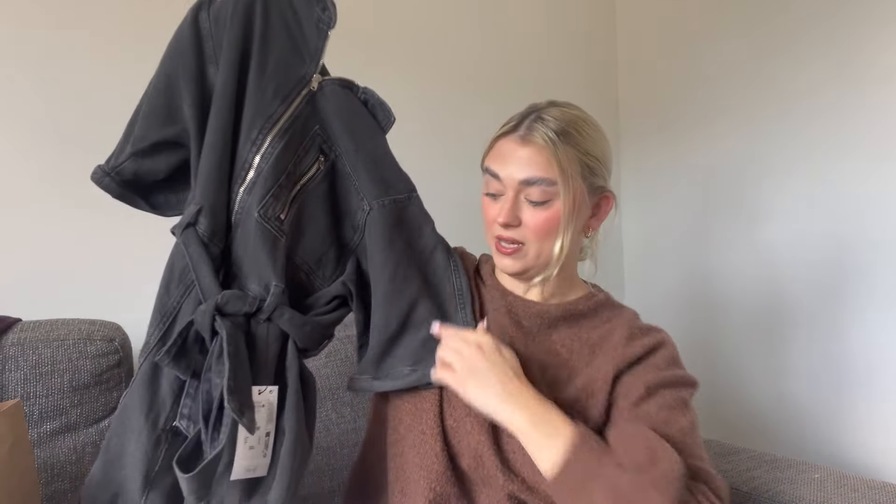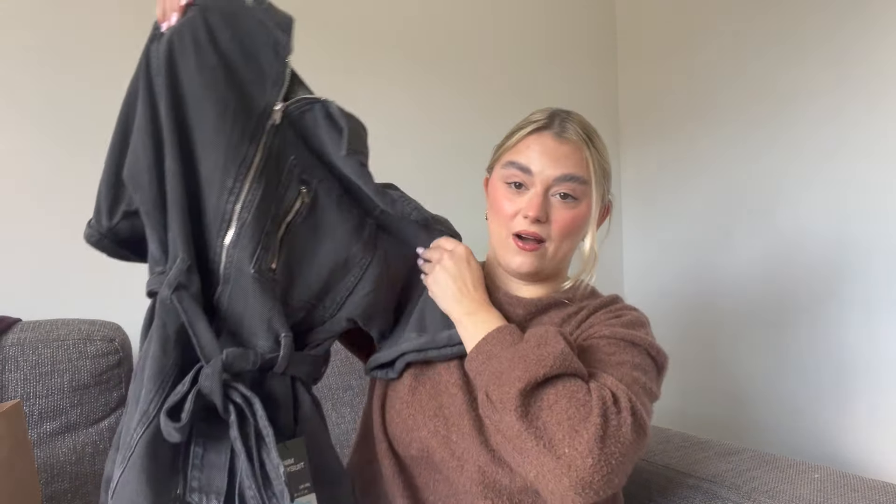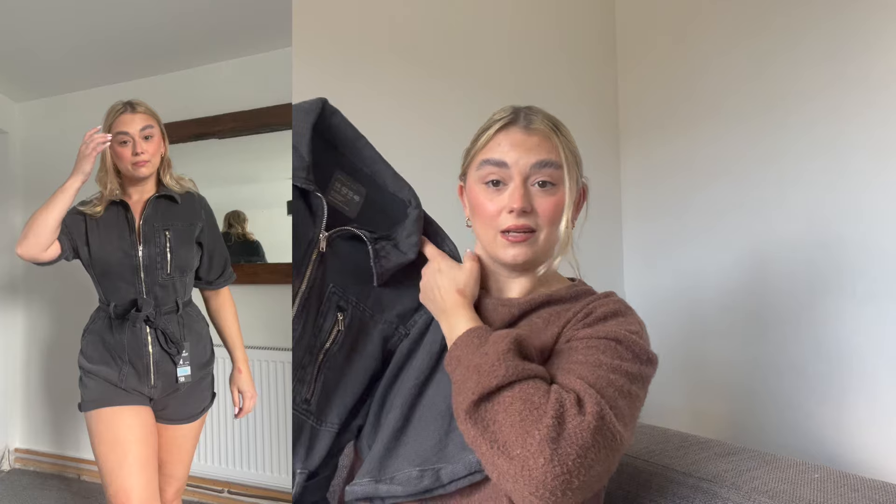Starting with Primark, first up is this charcoal gray zip-up denim playsuit I got in Manchester last month. It still has the tag on because I haven't had anywhere to wear it yet — I pictured it as a going-out outfit with heel boots or regular heels, but you could also style it down casually. I love the color, the denim, and especially the belt — the fact that you can cinch it in. I love a good playsuit and I think it's so comfortable and flattering.